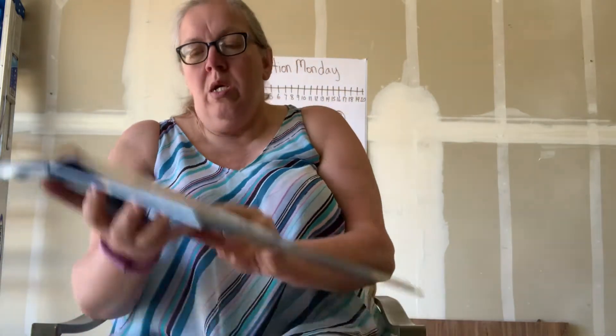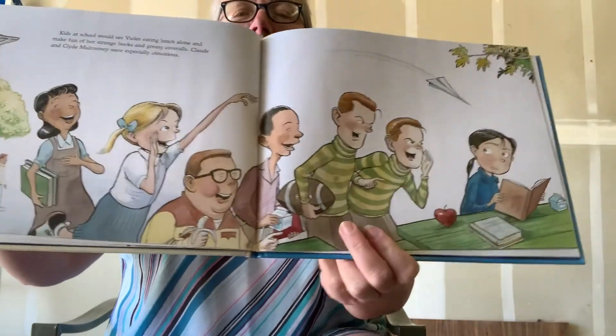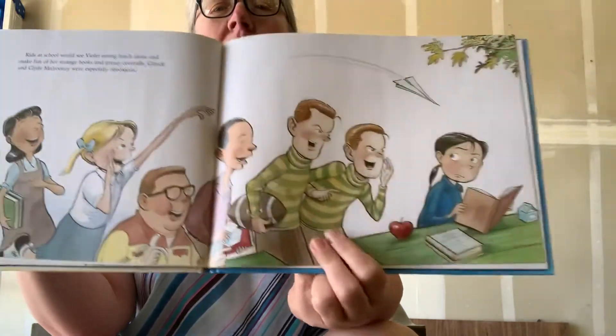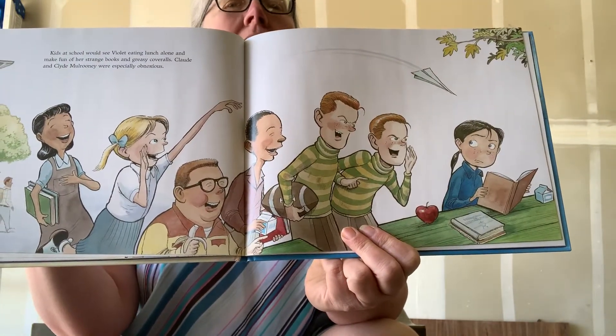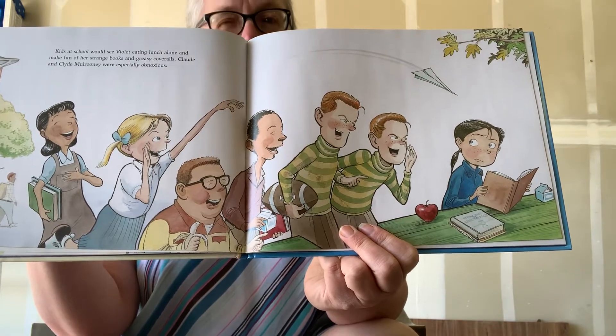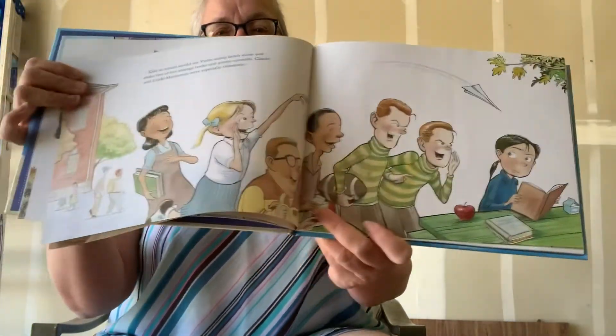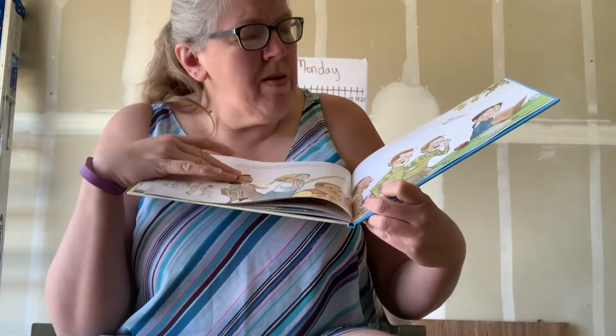Kids at school would see Violet eating lunch alone and make fun of her strange books and greasy coveralls. Claude and Clyde Mulroney were especially obnoxious. What do you think obnoxious means? Well, from the words in the story and how they look, I'm thinking that obnoxious is not very nice. They don't look like they're treating her very nicely at all. It's like they're making fun of her.